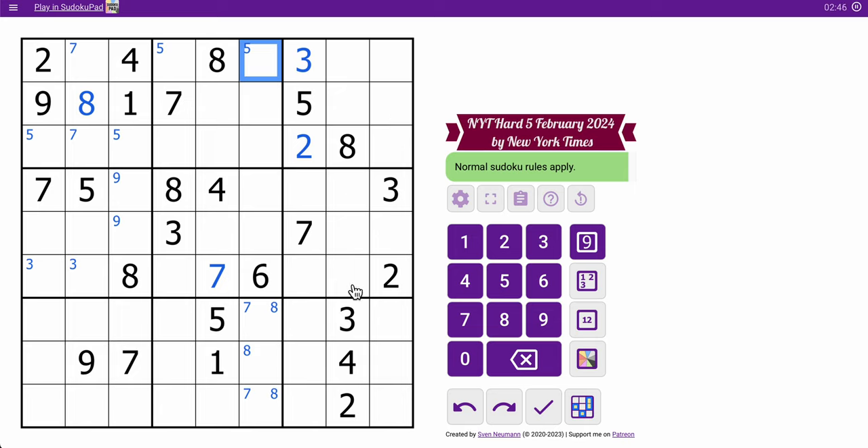Actually, I think I can place something. Where does seven go in column eight? It can't go here because of that seven, and it can't go here because of that seven. Seven in column eight — the only place for it is right here. So that tells me where seven goes in row three because this seven rules that out, which forces that to be a seven.